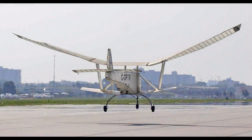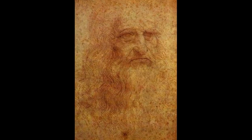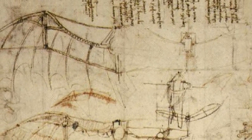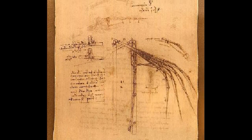An ornithopter is an aircraft that flies by flapping its wings. Ornithopters date back to at least 1505, when Leonardo da Vinci compiled the Codex on the Flight of Birds. Within its pages, he detailed blueprints for some of the first ornithopters ever conceived by man.